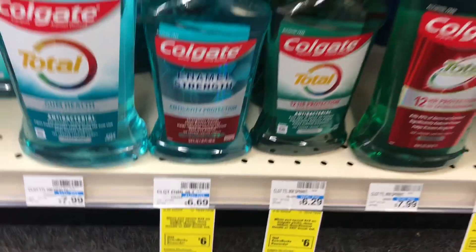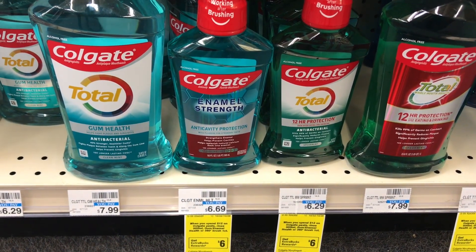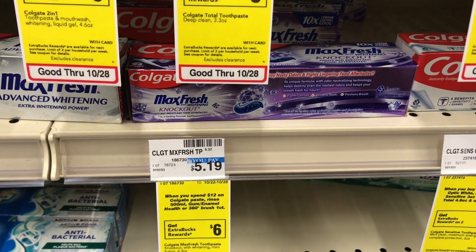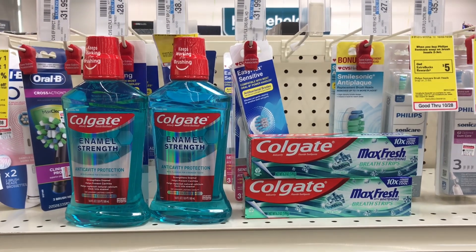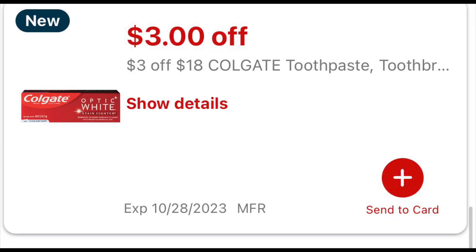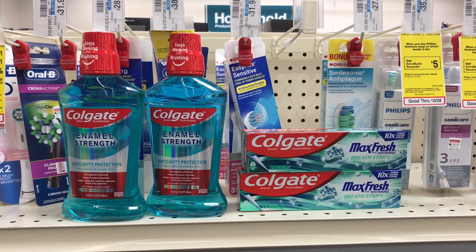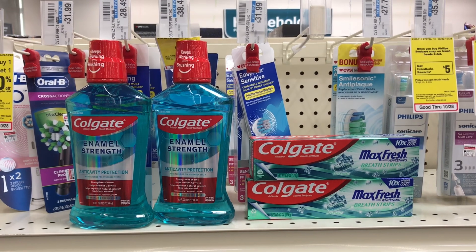I'm going to start this haul off by picking up some Colgate products. They're on the deal of spend $12, get $6 back, and it's a limit of two. I'll pick up two of the mouthwashes priced at $6.69 each and two of the toothpastes priced at $5.19 each. These four items total $23.78. I have a $5 off $3 digital coupon that is double dipping and will take off $10, and I also have a $3 off $18 Colgate CRT that will apply. With the two coupons and the CRT, my subtotal drops down to $10.76.